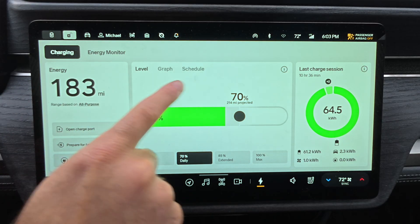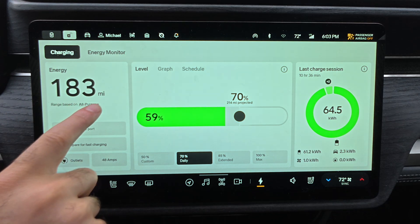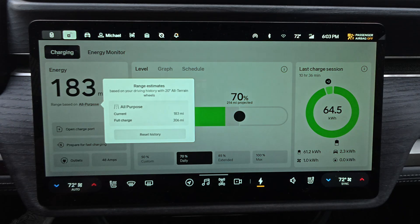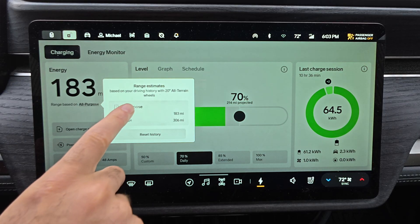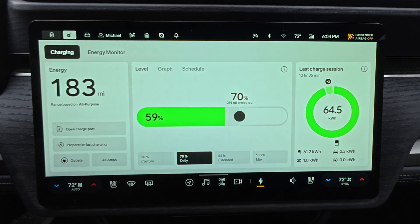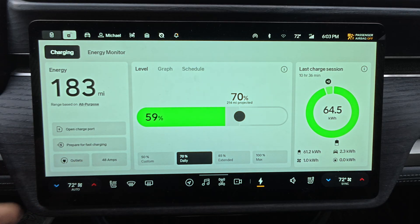On the charging screen, you'll see three main panels. The first one shows your current charge as estimated miles remaining. This number updates based on your selected drive mode. Tap the mode and you'll get a panel with range estimates for all of the others — super helpful for quick comparisons. Just below, quick access controls: open or close the charge port, prep for fast charging, adjust charging amperage, all right there.